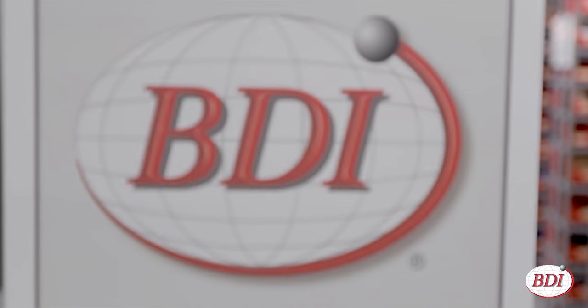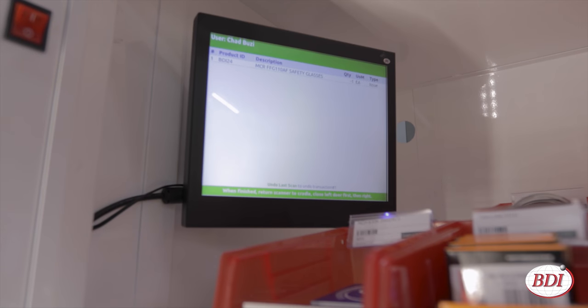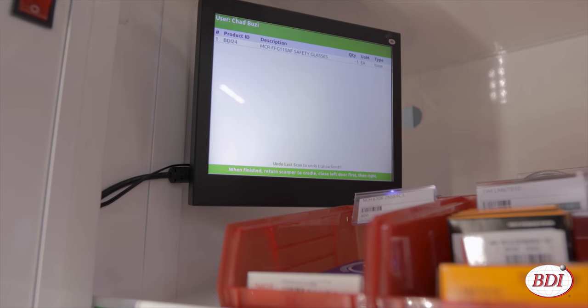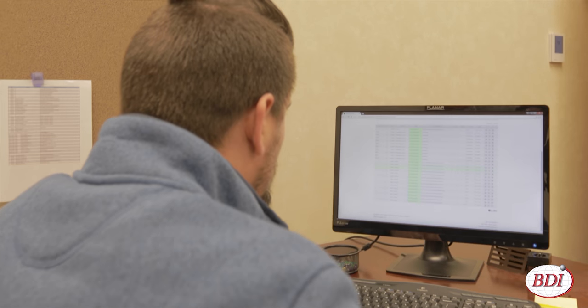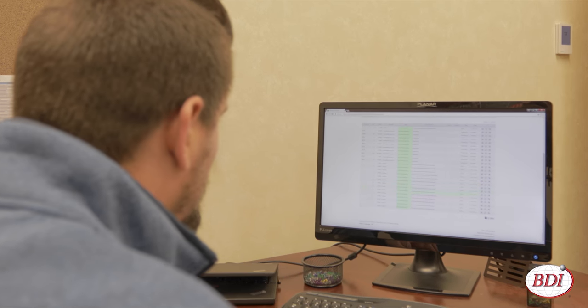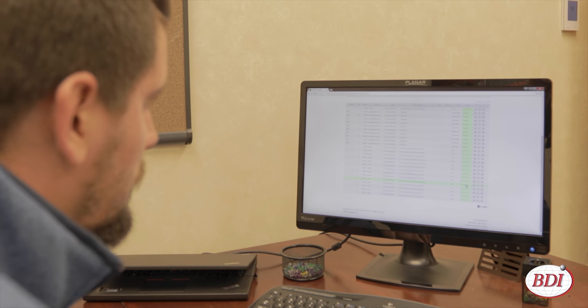It's easy to use, reduces consumption and overall cost, and provides better reporting and accountability. The web-based software lets you see which people or departments are using items, and the reporting lets you track trends so you don't run out of stock or sit on unnecessary inventory.